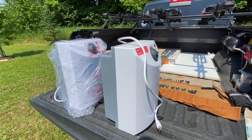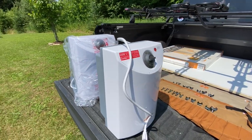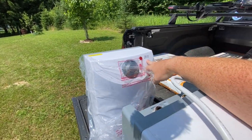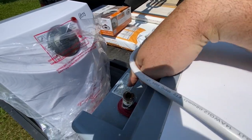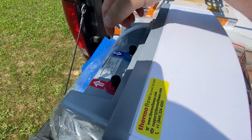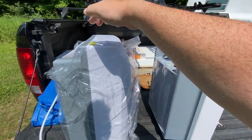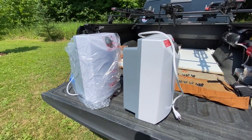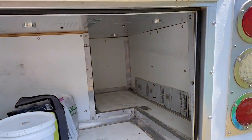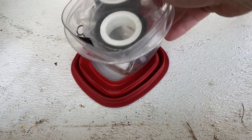Here is the old water heater and the new one. They are the exact same size from the outside, but the difference is the part number — this one is 2.6 gallons versus this one is 4 gallons. So all I've got to do is clean these fittings up and put them on here, and hopefully it just goes right back in with no issues.